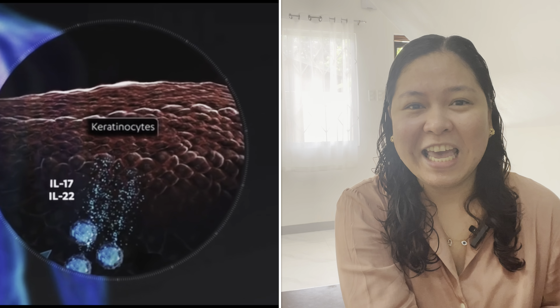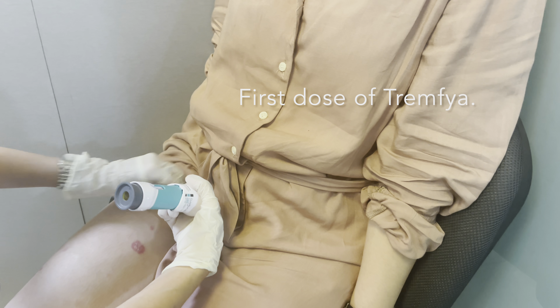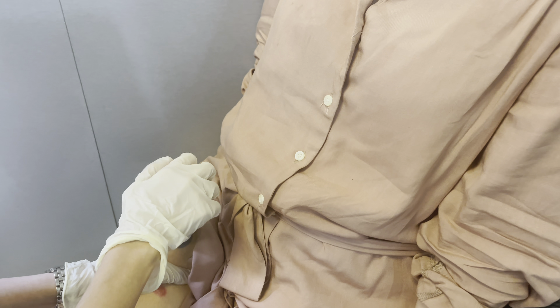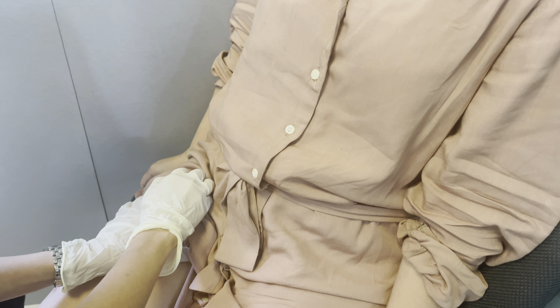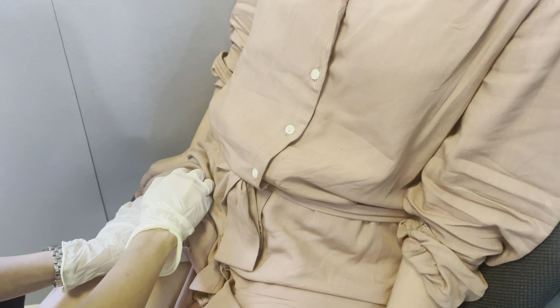Hello guys! Today is the day. I'm getting my biologics injection — which is Trampaya. But before undergoing the biologic injection, various tests are required first. They check if you have any underlying infection, and you get an X-ray to check for tuberculosis, cancer, or HIV. This is because if you get the shot, the biologic could worsen your situation if you have an underlying condition. As I've mentioned before, psoriasis is an autoimmune condition. This biologic inhibits the very aggressive part of the immune system, which is Interleukin-23 — so it gets a bit scientific there.